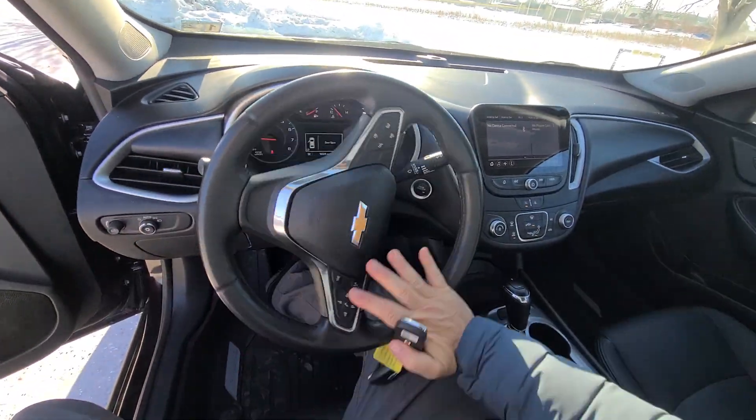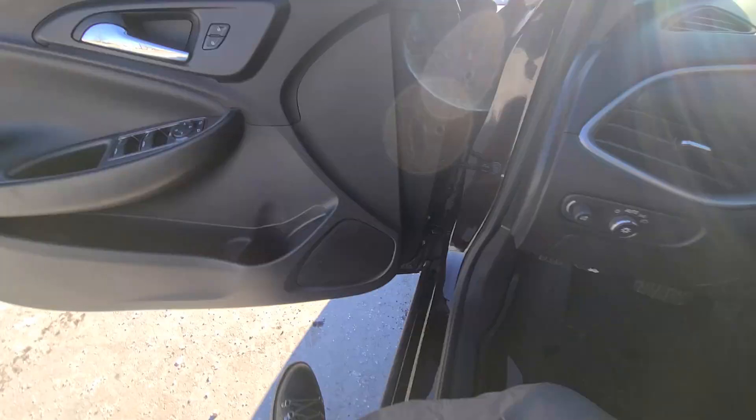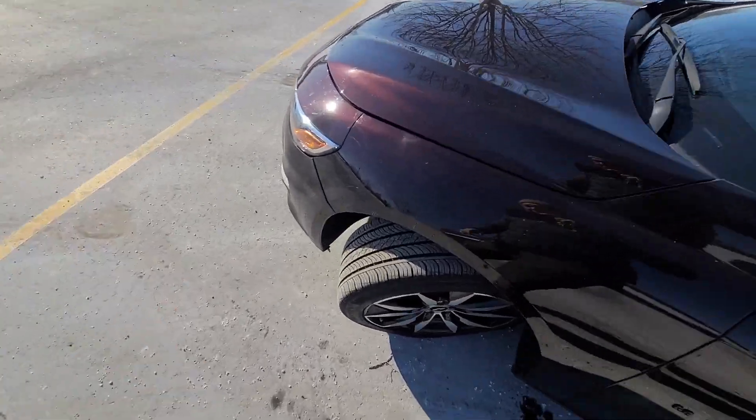This non-smoker inside is absolutely spotless. Original Continental Pro Contact tires.